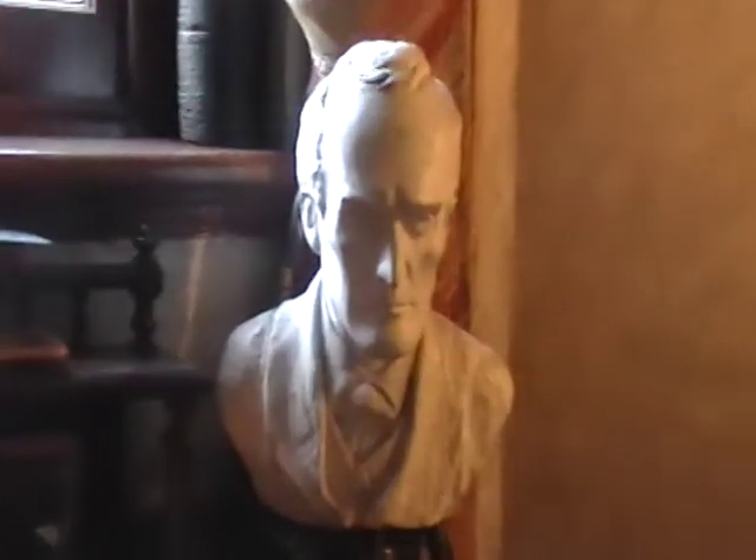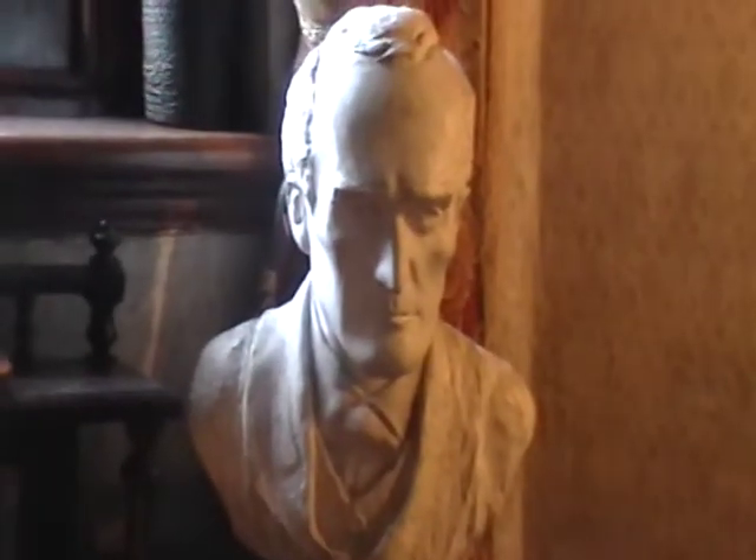And here we have, obviously, a bust. And this will be Sherlock Holmes. And this will be Sherlock Holmes's handwriting.